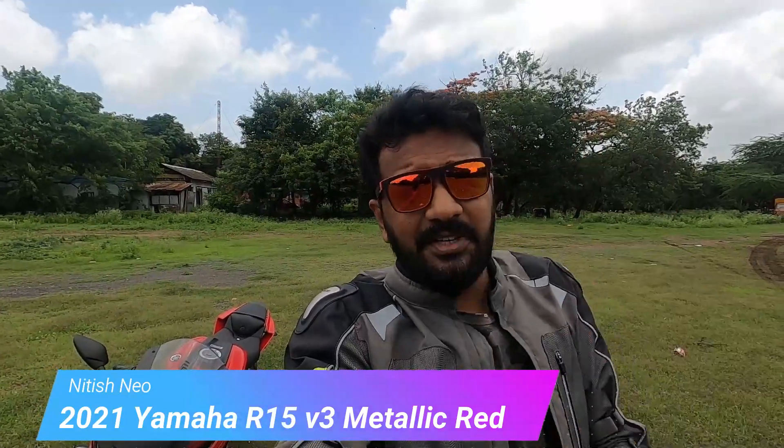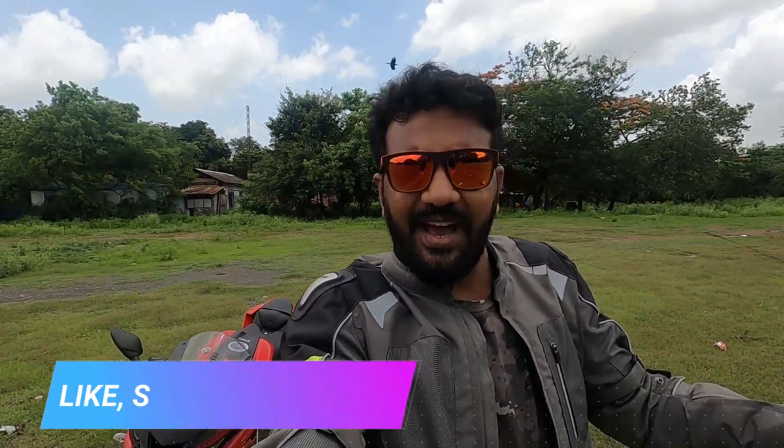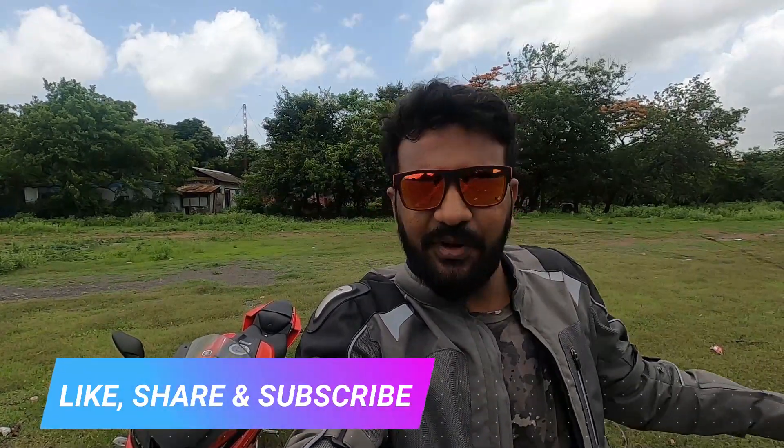The most value-for-money motorcycle in the 155cc segment is here — the beautiful Yamaha R15 V3 in its metallic red color. Welcome back to my YouTube channel, it's me Nidish Neo. Today we will do a walk-around and ride review. If you're new, hit the subscribe button, like this video, and share it with your friends on WhatsApp or Facebook.